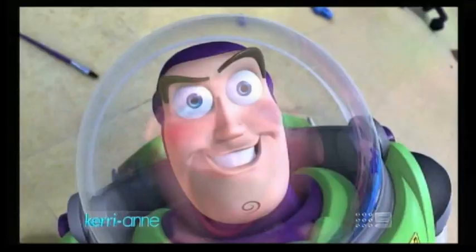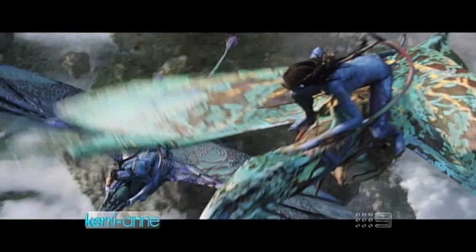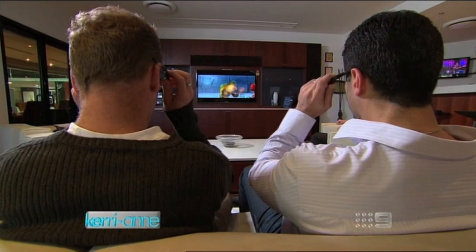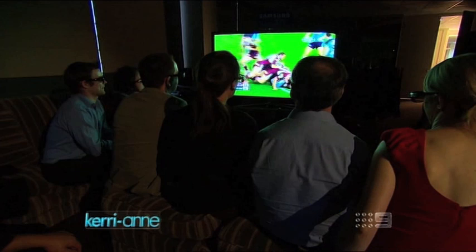3D movies have been a hit in cinemas and now we can enjoy them in our own home. 3D TVs are available in LCD, LED, and plasma, but expect to pay about 20 to 30% more. To watch 3D programming, you need to wear these battery operated glasses. There are one or two pairs in the box, but you'll need to buy extras at up to $200 a pair for the rest of the family. One thing to note: 3D glasses from one TV won't work with a 3D TV from a different manufacturer — something to keep in mind if you're heading around to your mate's house with your glasses to watch the footy in 3D.